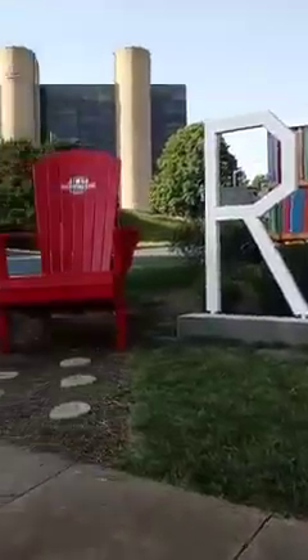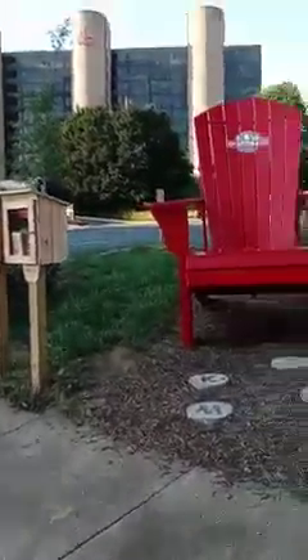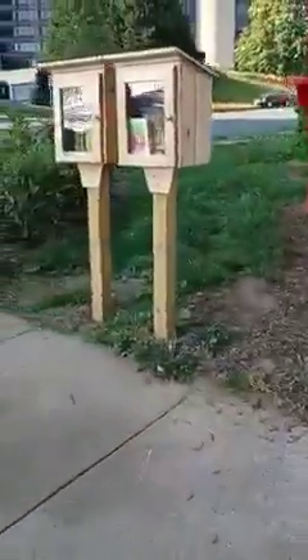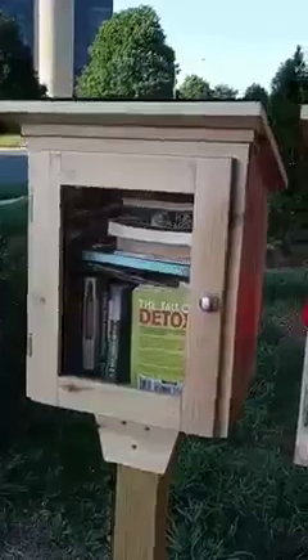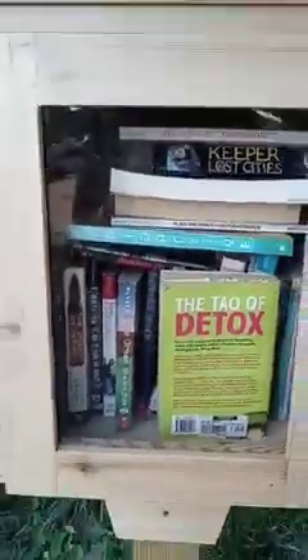Read, family! Read! And they have two community libraries here — let's see what we got.